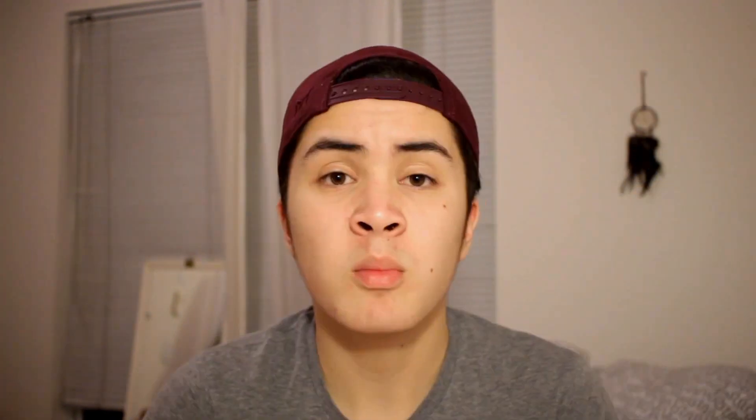Once you find out what products are right for you, you can move on to step two: habit forming and routine building. It's important to use the products that work best for you on a daily basis so they can provide the most effective outcome for your skin. It takes time for skin to become clear, and developing a routine helps with getting clear skin faster. I wash my face twice a day and use a face mask around once or twice a week depending on how oily or dirty my skin feels.